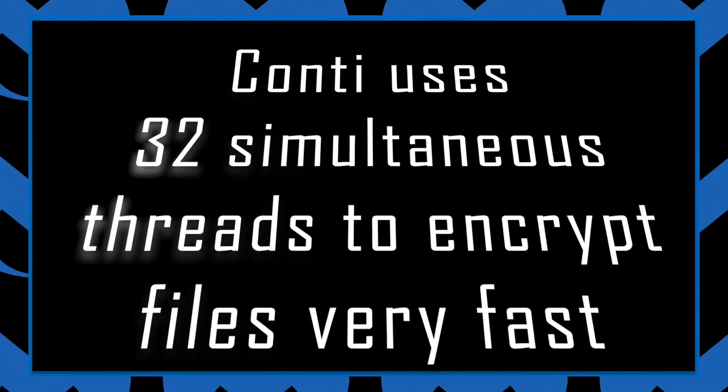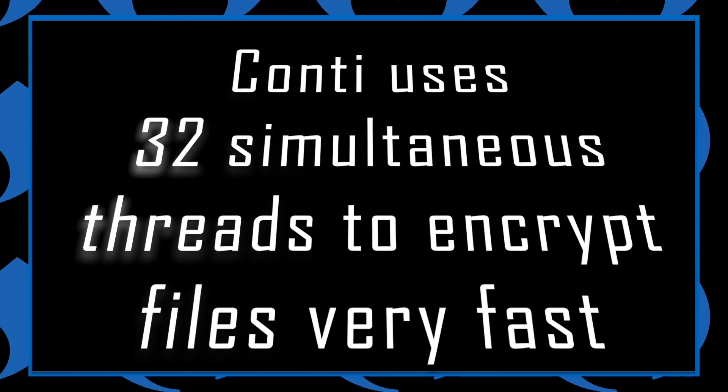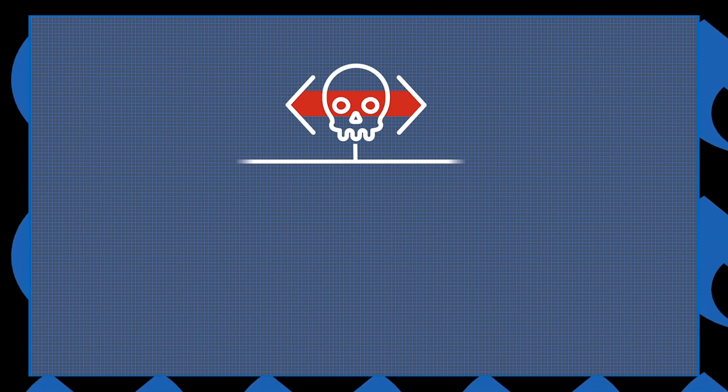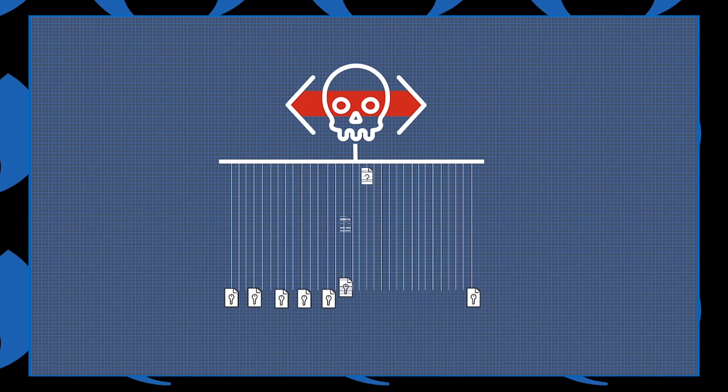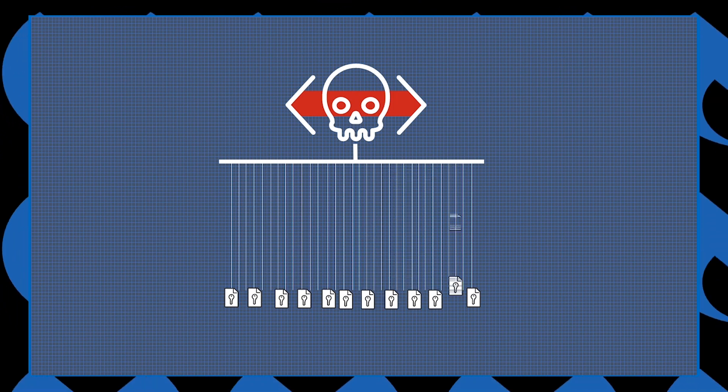Number four: Conti uses 32 simultaneous threads to encrypt files very fast. To encrypt files at a rapid speed, Conti will create 32 separate threads and task them all with the encryption of files. While this does speed up encryption, it also makes a lot of noise on the victim system, which may give away the ransomware to any users who notice the performance drop.